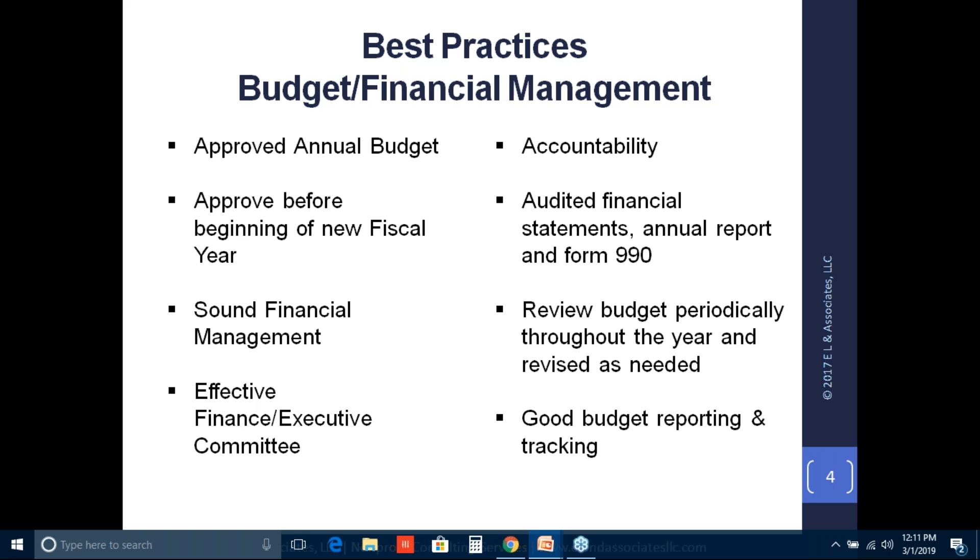The first best practice is having an approved annual budget. The staff of the organization — whether that's the CEO, executive director, or president — develops the budget, but it has to be approved by your board of directors. It is also good practice to get your budget approved before the beginning of your fiscal year.